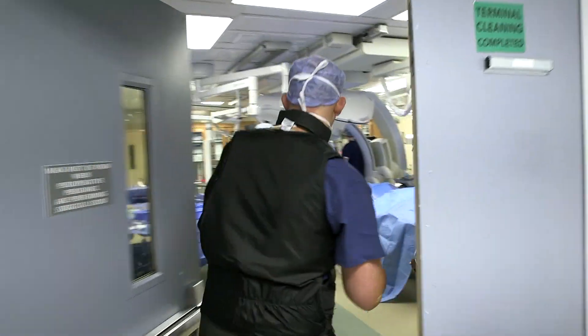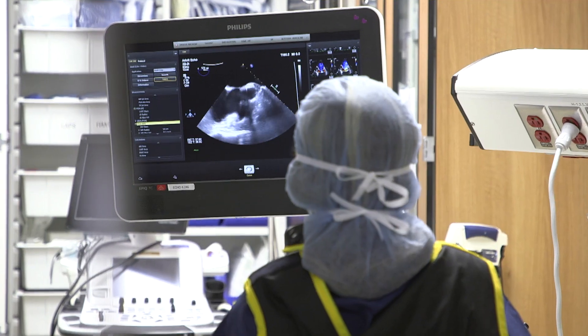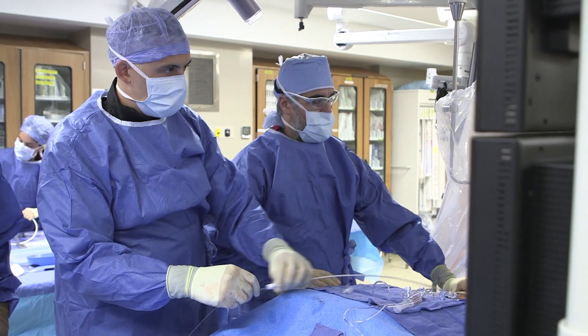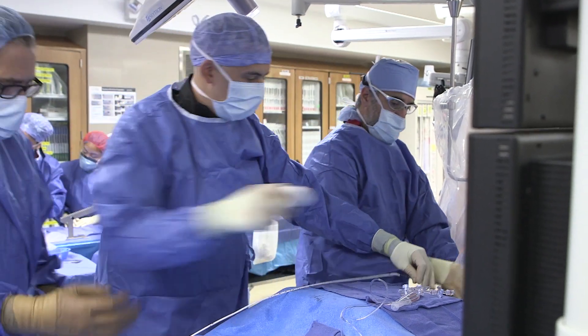One of the procedures that I brought here to Englewood Hospital is the mitral clip procedure. It's a procedure where we treat patients who have mitral regurgitation, or a leaky mitral valve, with a non-surgical procedure that involves clipping the two leaflets of the mitral valve together — done with just one needle stick in the groin. That's a new technology we've started here in the last two years.